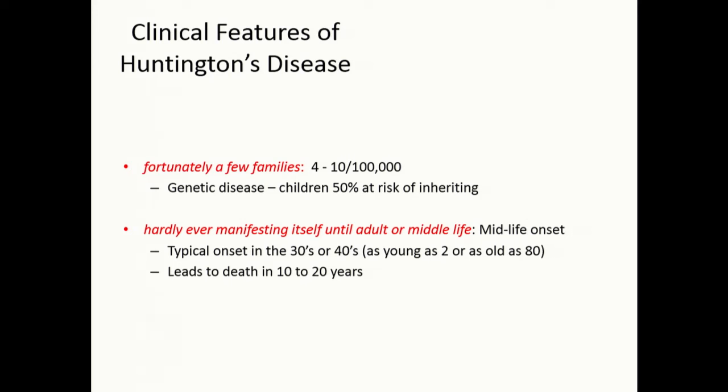Typically it strikes in midlife, but it can occur very early — even down to somebody who's two years of age. It impacts a person for 10 to 20 years and their families. It's often characterized by chorea — these movements — but also by cognitive deficits, psychiatric symptoms, and other manifestations.